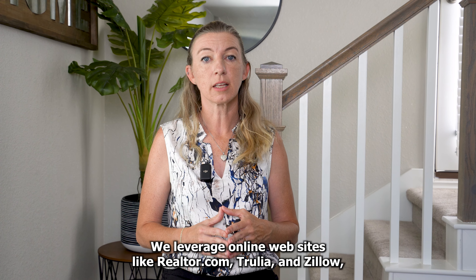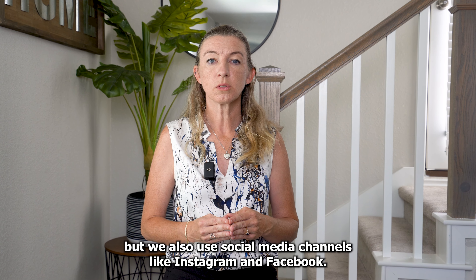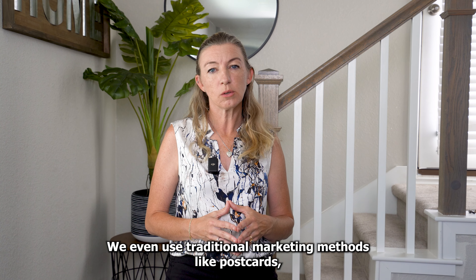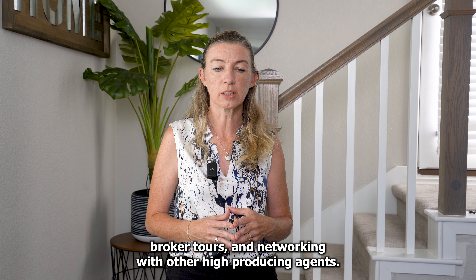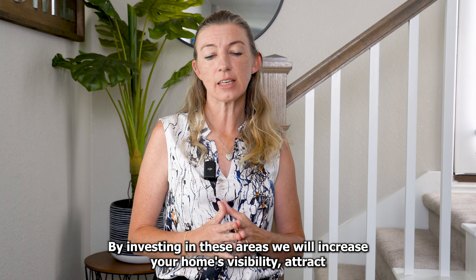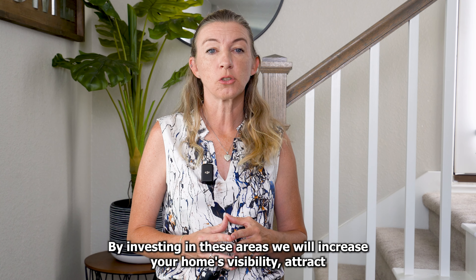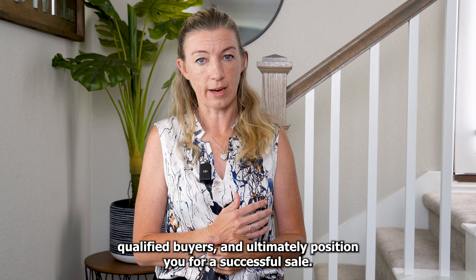We leverage online websites like Realtor.com, Trulia, and Zillow. But we also use social media channels like Instagram and Facebook. We even use traditional marketing methods like postcards, broker tours, and networking with other high-producing agents. By investing in these areas, we'll increase your home's visibility, attract qualified buyers, and ultimately position you for a successful sale.